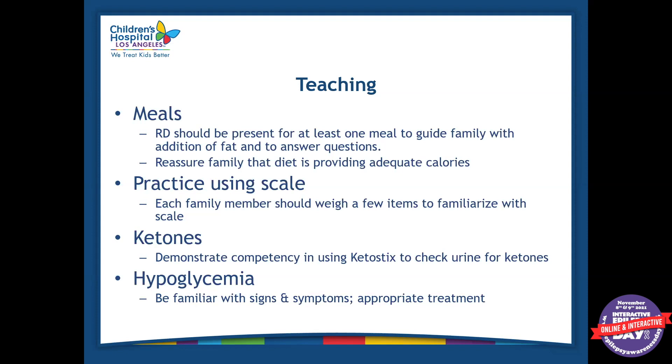We usually see the parents every single day. We'll be there for one of the meals and show the parents what a keto meal looks like. Because meals are so high in fat — and fat is higher in calories than protein or carbohydrates — it will be a smaller portion meal, which can be a little bit of an adjustment. We're there to show families what a keto meal looks like, how much fat should be on the plate, and an adequate serving size of protein. We also provide every patient with a gram scale and show them how to use it in the hospital, because as you saw in the recipes, everything is in grams.